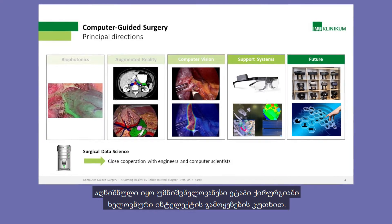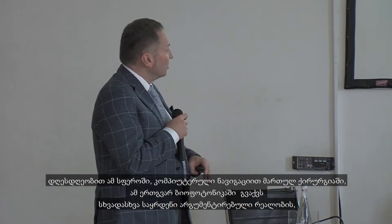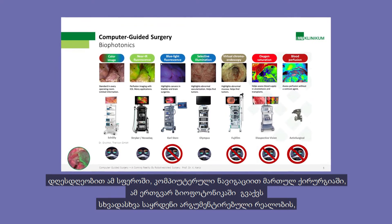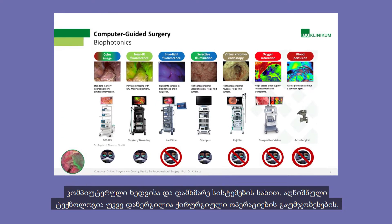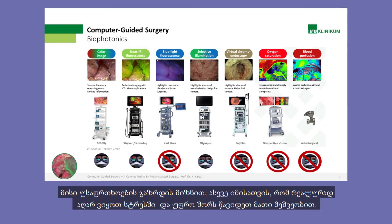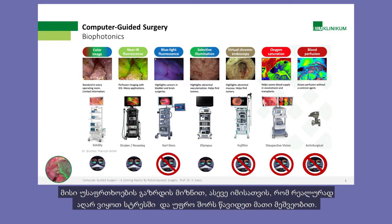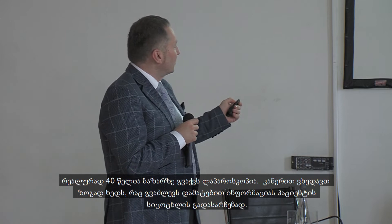Today in this area of computer-guided surgery, we have different pillars: biophotonics, augmented reality, computer vision, and support systems. These technologies we have already implemented to make surgery better, safer, and to put us in a better state. I will show you why, because for 40 years we have had laparoscopy and we are seeing just an average camera view.